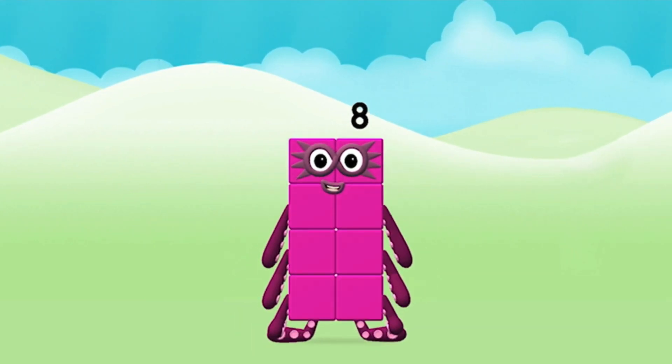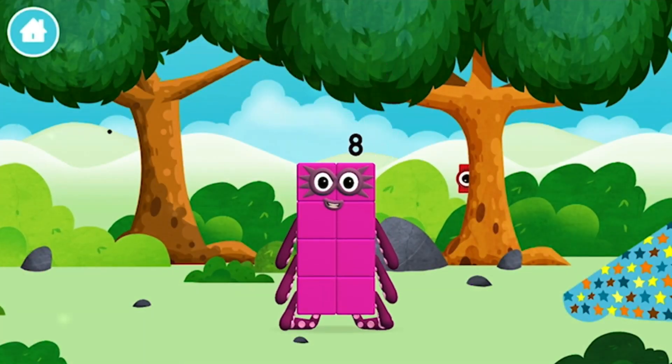Amazing! You made number block eight! Eight — you made a new number block!